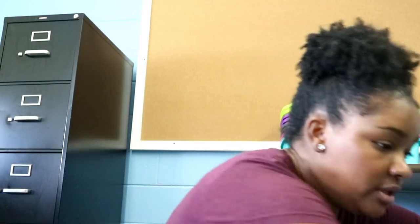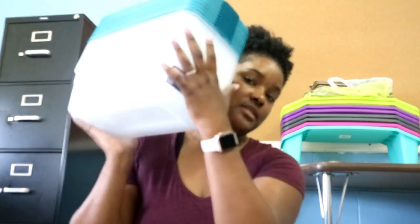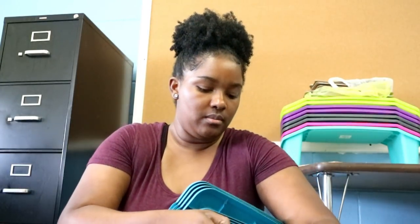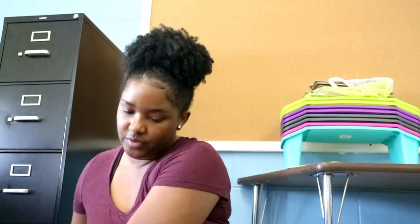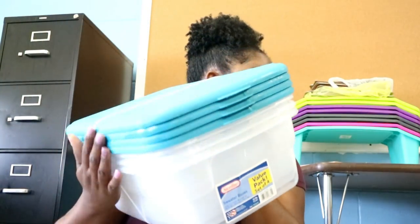Let's first talk about bins. I picked up these bins — a pack of 10 from Walmart for seven dollars. The little tie that was on it popped off so I can use that as a holder for something. I also picked up these, which are a lot deeper for the same price, and I got four of these.